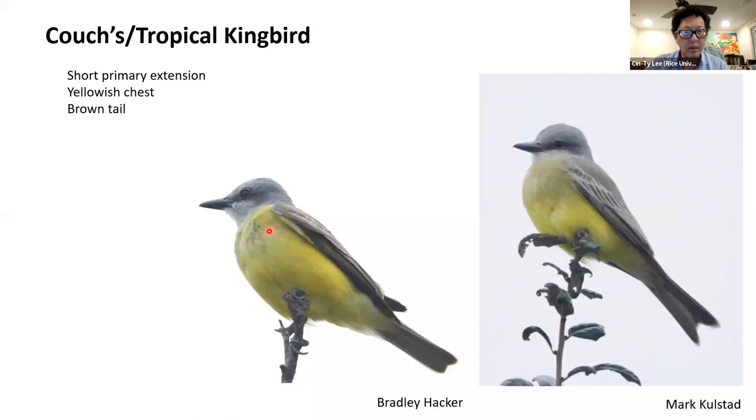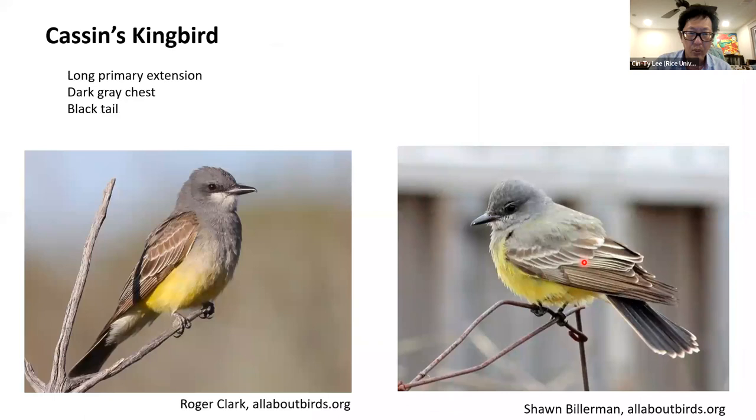If we go to the Couch's/Tropical Kingbird, the thing to focus on is the short primary extension — shorter than Western or Cassin's. The chest is yellow, maybe a dingy yellow, but it's not gray. This is very characteristic of the Couch's/Tropical, and then there's the brown tail, though that can sometimes be hard to see. So to separate Couch's/Tropical from the Western/Cassin's group, look for the yellower chest and the short primary extension.